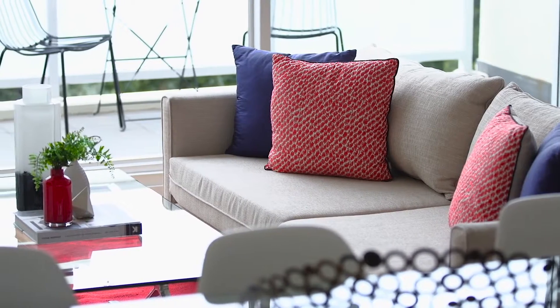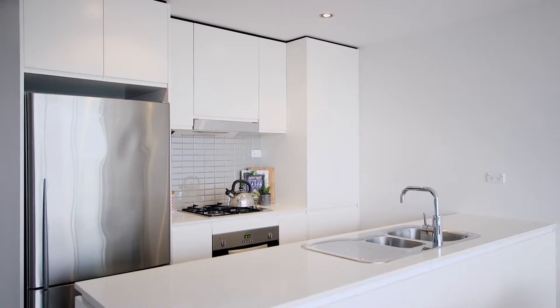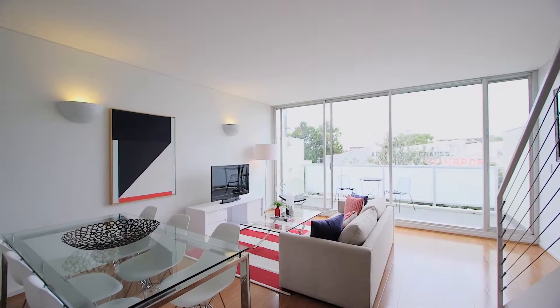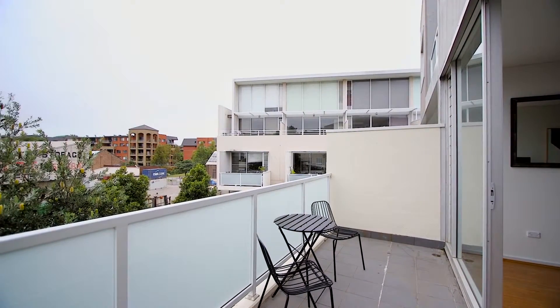Coming down your lovely timber staircase to where your entertaining area is, there's a gourmet gas kitchen with stainless steel appliances and Caesarstone benchtops, a combined living and dining area which is generous in size, and to the rear a private balcony.